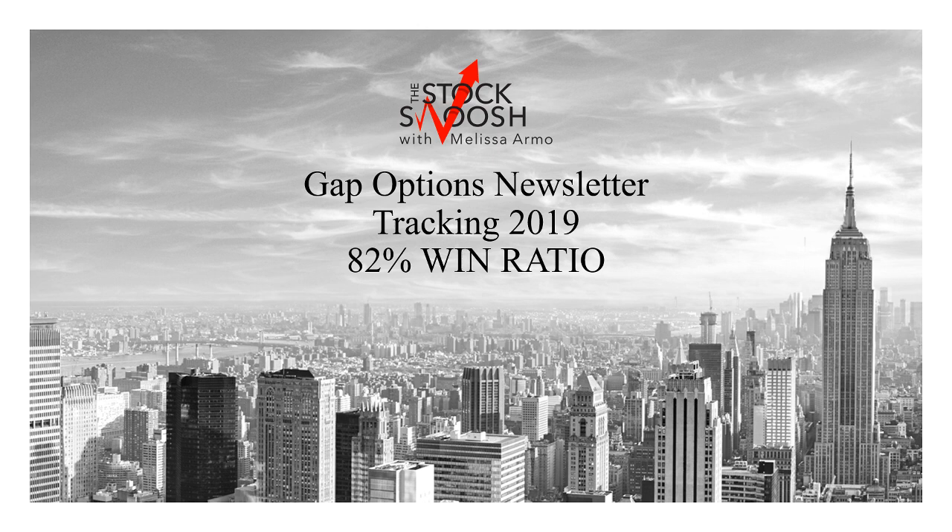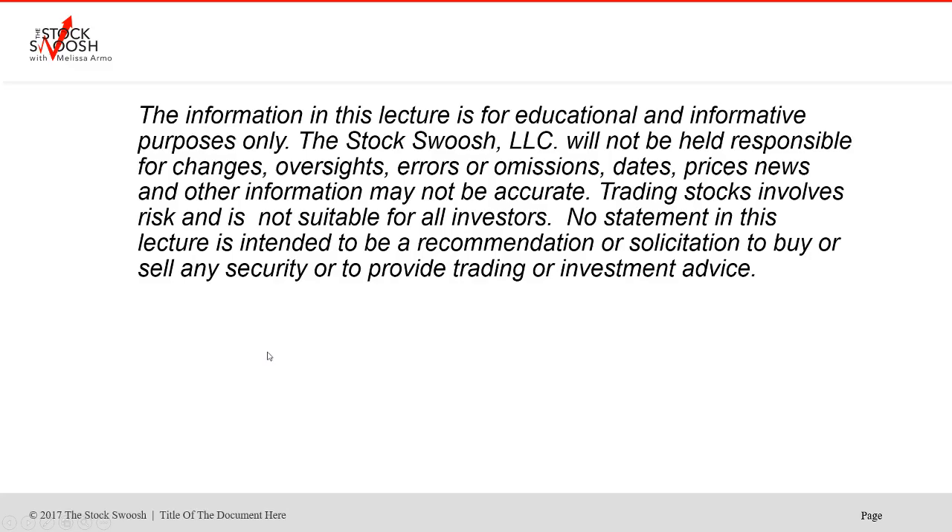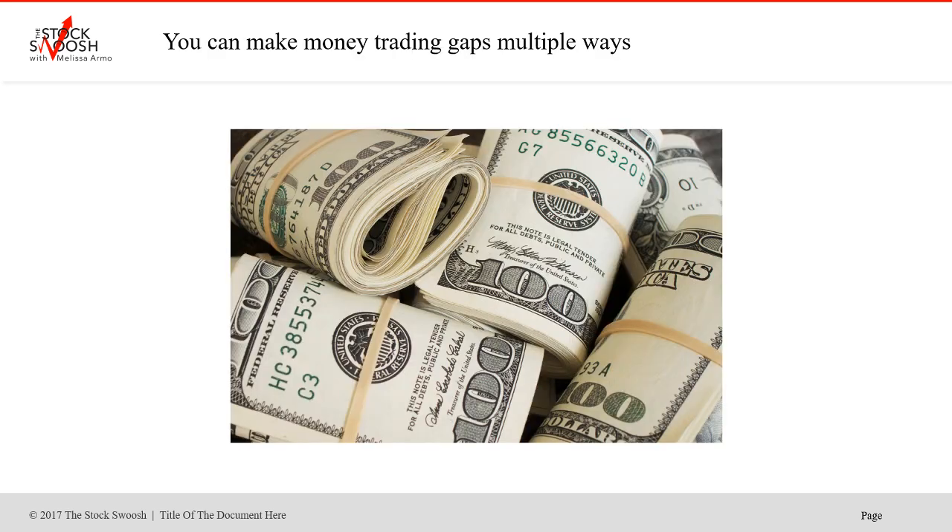So let's just go over the newsletter tracking here. If you'd like more information, you can always call me at 929-3200-GAP or email me at melissa@thestockswoosh.com. You can make money trading gaps, which is the system that I use, and I teach in a class once a month, trading multiple ways, whatever suits your fancy.